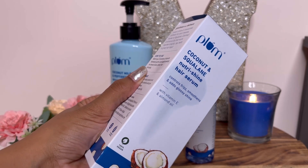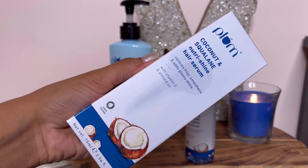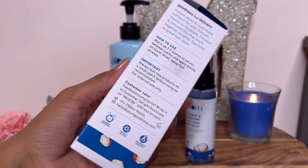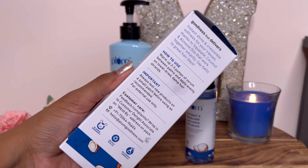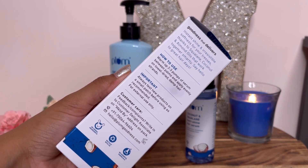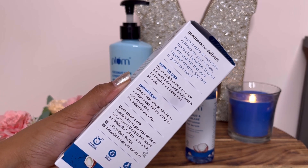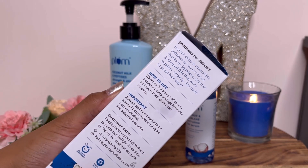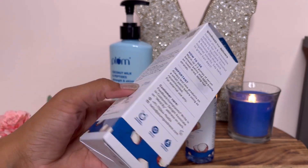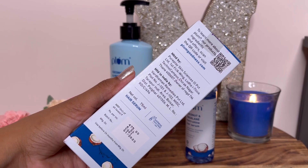The Plum Coconut and Squalane Nutri-Shine Hair Serum — the outer packaging is a little bad, but never mind. If I talk about the price, it is very affordable. I don't usually like hair serums, but this one is very good. Before this, I used L'Oreal serum, which is one of my favorites, but I will definitely use this one too.